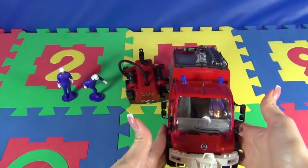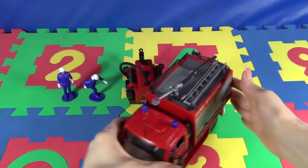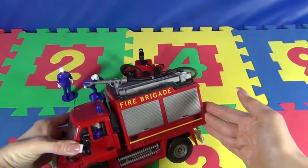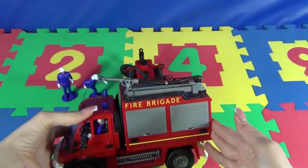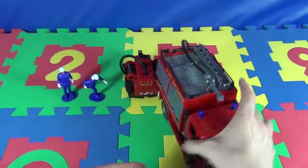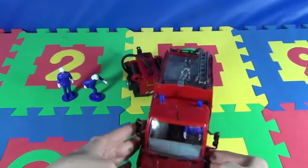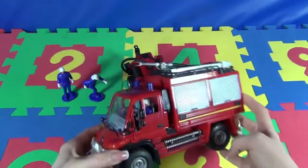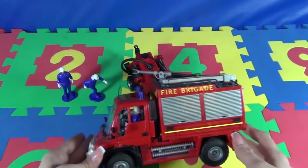The car is a Mercedes and it's big. So let's look at it in detail. First, we can see a fireman inside the cabin.